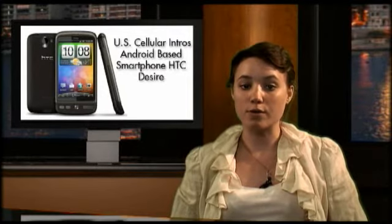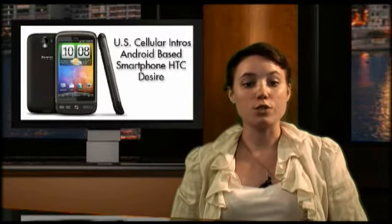In other news, U.S. Cellular has announced to introduce the HTC Desire, its second Android-powered phone on August 27th, which will enable customers to connect with their favorite people, entertainment, and applications on the company's nationwide 3G network. U.S. Cellular aims to launch five Android-powered phones this year, with the HTC Desire as one of them.